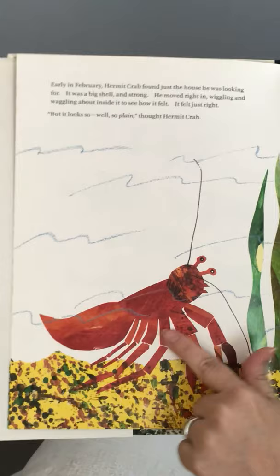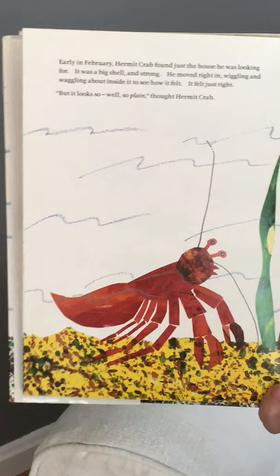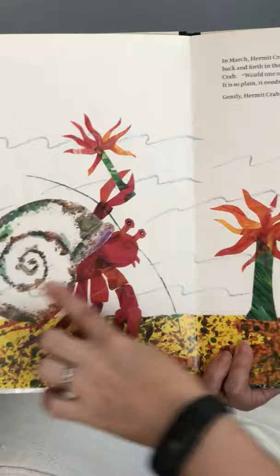Here's hermit crab without a shell on the ocean floor. Early in February, hermit crab found just the house he was looking for. It was a big shell and strong. He moved right in, wiggling and waggling about inside to see how it felt. It felt just right. But it looked so — well, so plain, thought hermit crab. See, it's just a very plain shell.